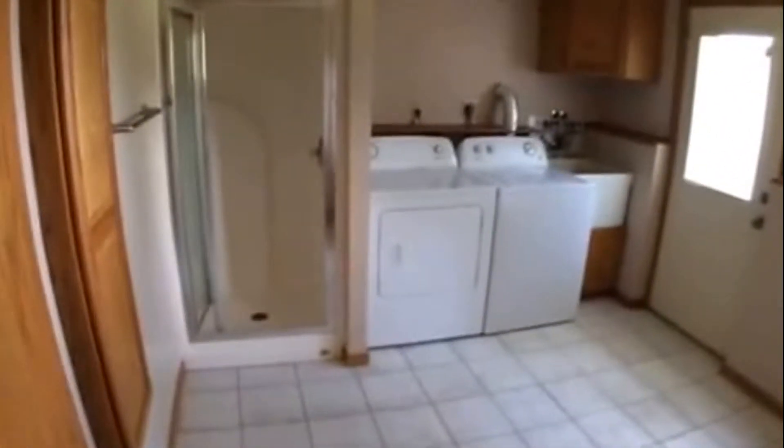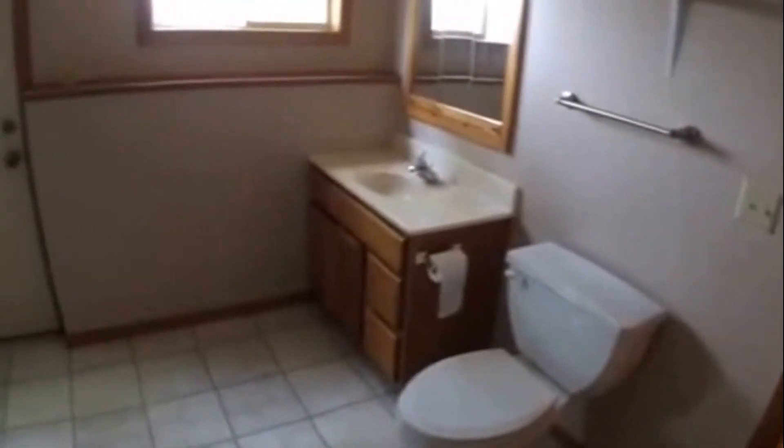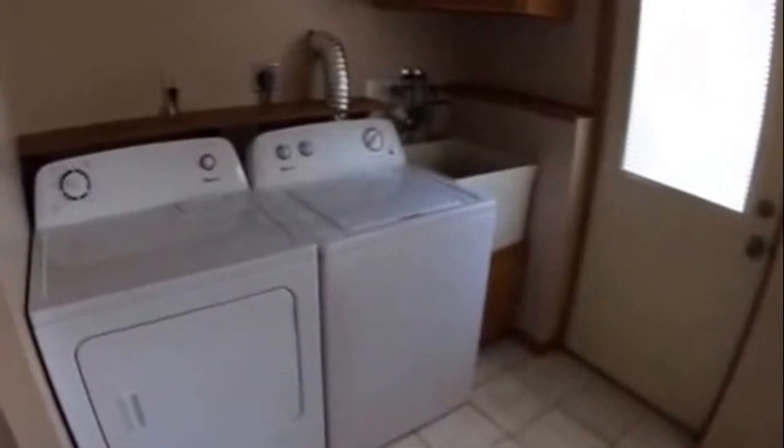Welcome to our property at 8340 Foothill Road in Cottage Grove. This is a nice three-bedroom, one and three-quarter bath home located in a nice mature quiet neighborhood.